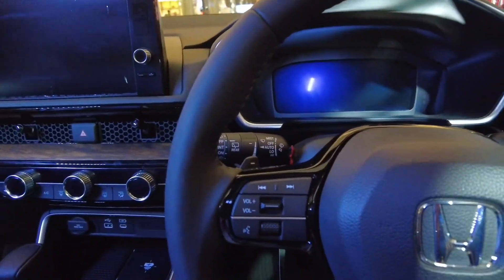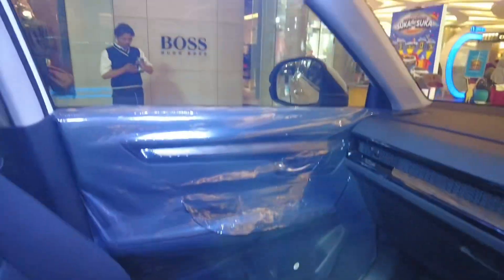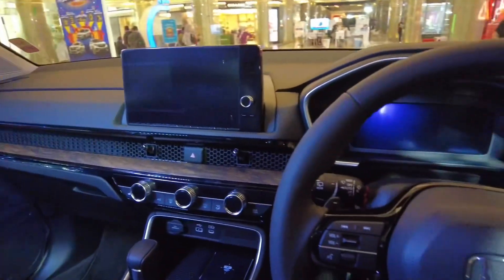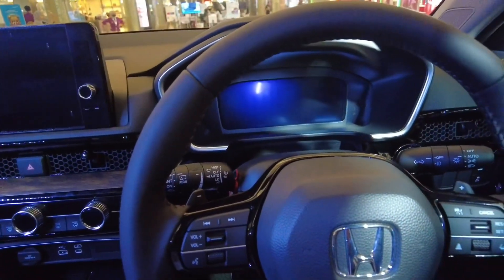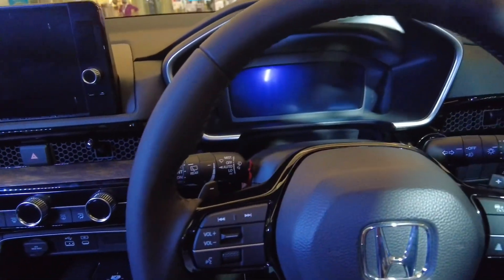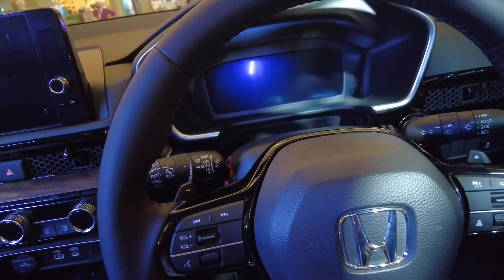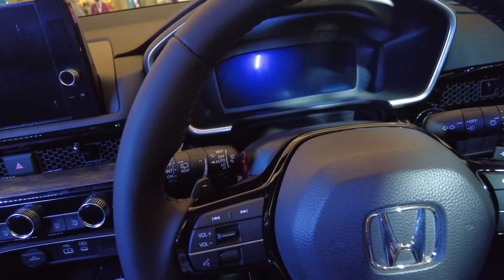Ini kita lagi ada di interiornya Honda CR-V yang terbaru nih guys. Ini untuk harganya 740.5 juta ya, kalau CR-V yang 1.5 turbo. Mesinnya itu sama yang kayak kemarin ya. Ini gen 6 ya guys.